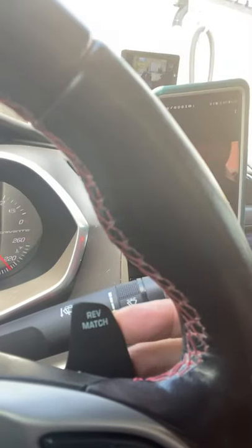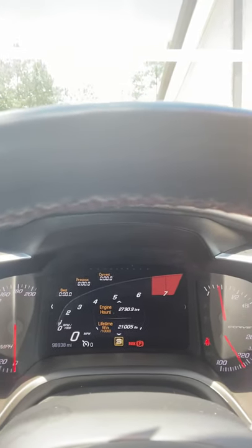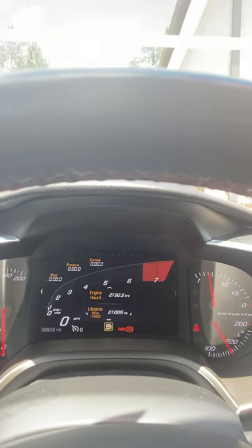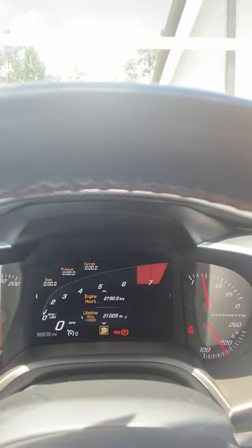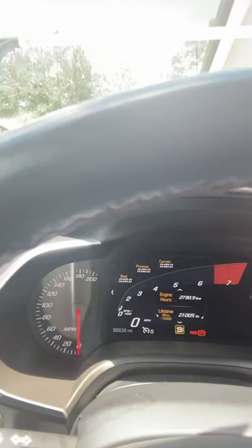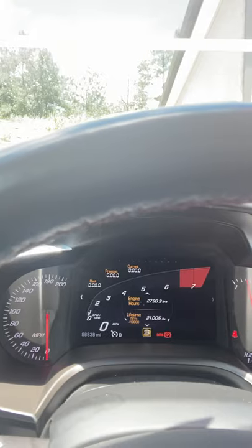Rev match right here — that's a rev match. Rev matching is when you have a manual transmission and you're slowing down to change gears when you're ready to make a turn. As long as you have that rev matching gauge, you just keep on going just like you're driving an automatic. You don't have to shift gears or downshift unless you just want to. Normally you don't have to downshift at all — that's what rev match does.